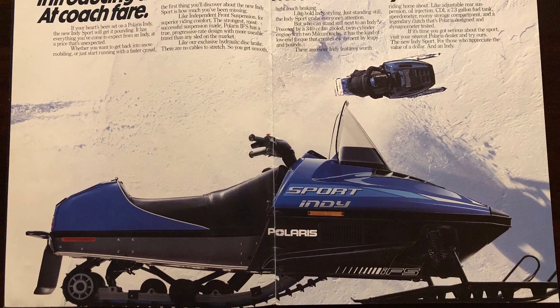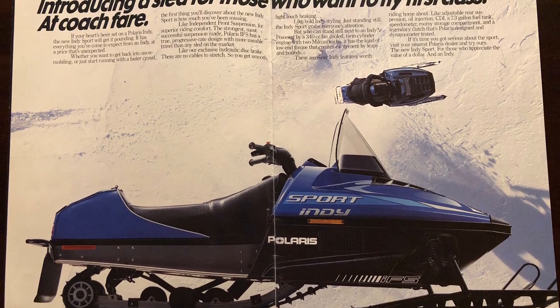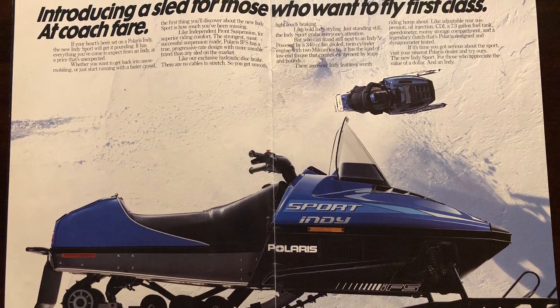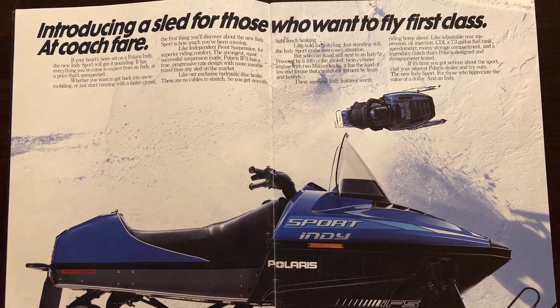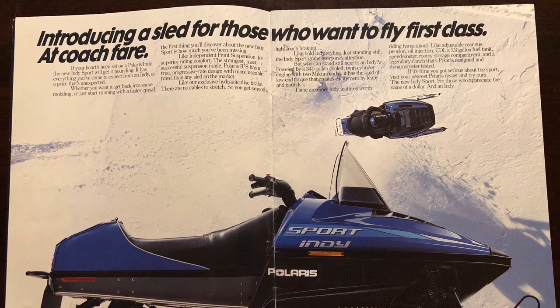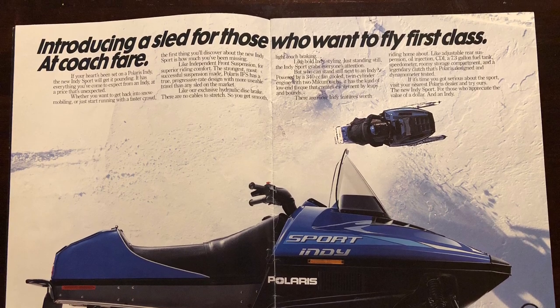The Sport Indy — we were so excited about the Sport Indy. We were like, look where you can jump, because we were all riding springers — TX's, TXC's, TXL's. And this was an Indy that seemed like, oh my gosh, maybe we can get an Indy, because it was like $3,400, $3,500 at the time. It was still a lot of money back then.